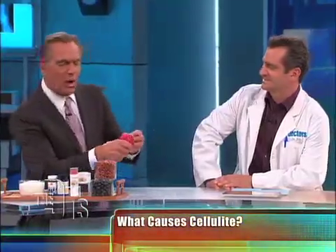I call it fat that's gone wild. It's fat that's popping through the dermis, giving you that lumpy, bumpy appearance — that cottage cheese appearance. And you know what the single biggest culprit is that causes it?